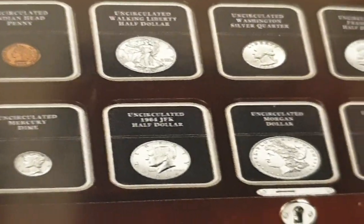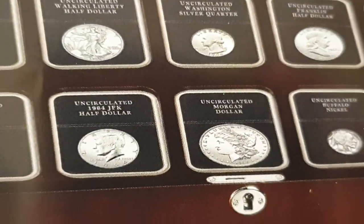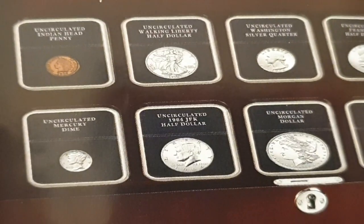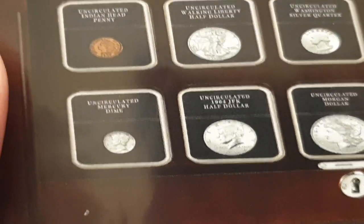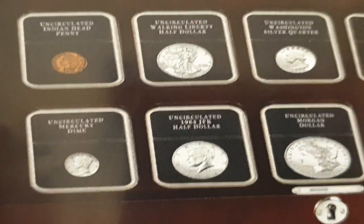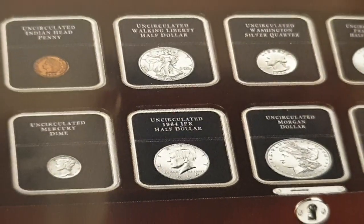These are not graded coins — they come in little plastic cases. If you sent them off to NGC, PCGS, or any other reputable grading company, they would probably come back not as great as you think. This has been proven a few times. I was speaking to a fellow numismatist last night who showed me some coins he'd fallen into — and I feel sorry for anyone new to collecting who falls for this.